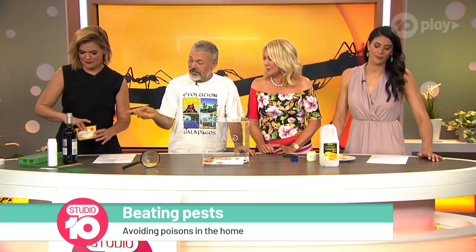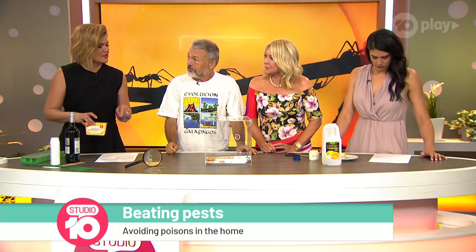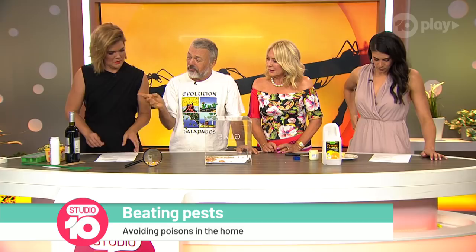Besides red wine, you can use apple cores, bits of fruitcake — it's the sweetness. With apple cores and things they're still alive though. Is it drowning or alcohol poisoning? Probably drowning. But you can throw it out onto the garden and it doesn't matter if the chooks or the birds eat it — it's not going to poison them.